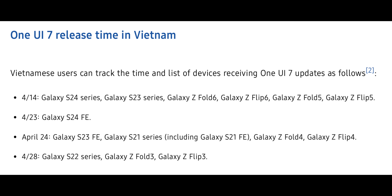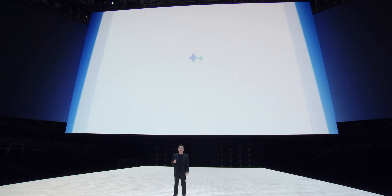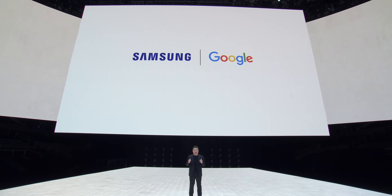Next, the Galaxy S24 FE is expected to get the stable version of One UI 7 on the 23rd of April. Then on the 24th of April: S23 FE, S21 series including S21 FE, Galaxy Z Fold 4, and Galaxy Z Flip 4. After that, the Galaxy S22 series, Z Fold 3, and Z Flip 3 are also eligible to get the One UI 7 stable version on the 28th of April 2025.